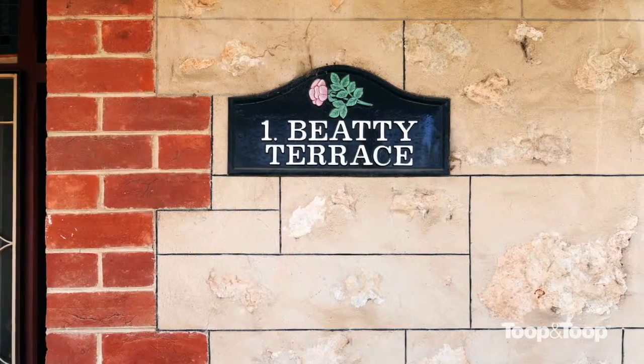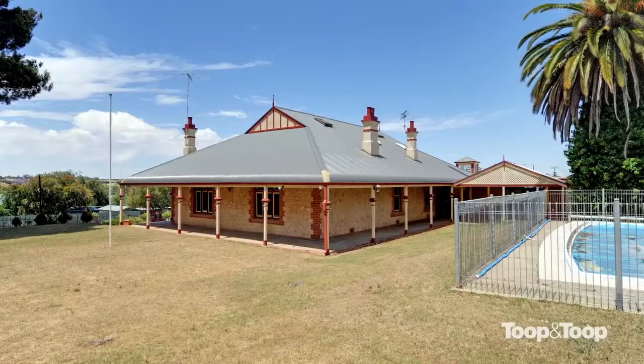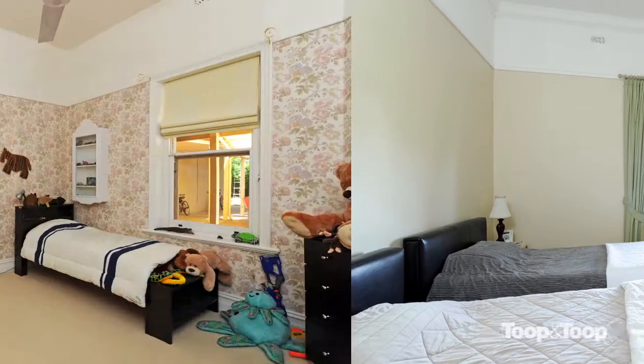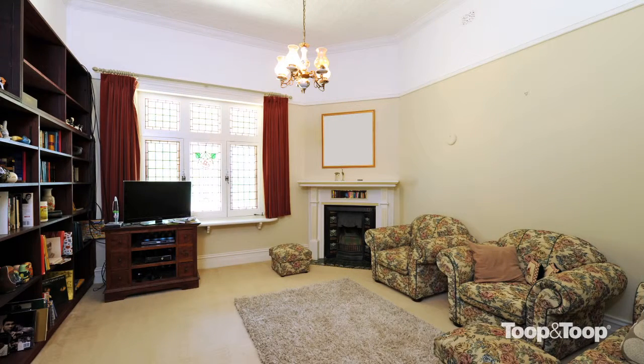It was built in 1910 on about 2,000 square metres of land with a swimming pool. It comprises up to five bedrooms — three on the lower level, two on the top level, or one plus a large living area if you wanted to use your floor plan that way. There are two bathrooms, one of them being an ensuite to the master.